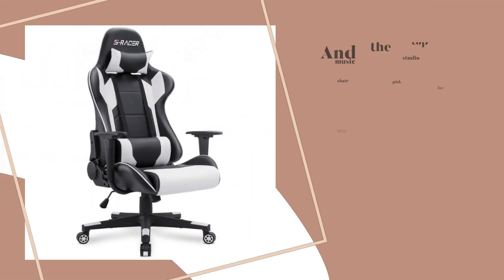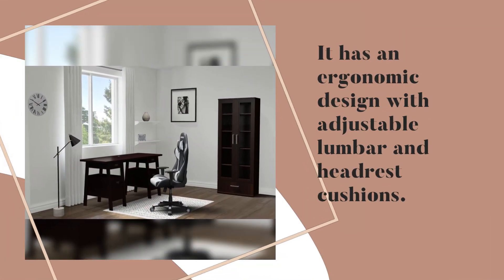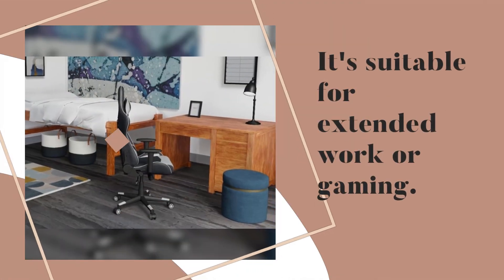And the top music studio chair pick for 2023 is the Homel Gaming Chair. It has an ergonomic design with adjustable lumbar and headrest cushions. The luxury faux leather material and stylish color options are indeed eye-catching, and it's suitable for extended work or gaming.